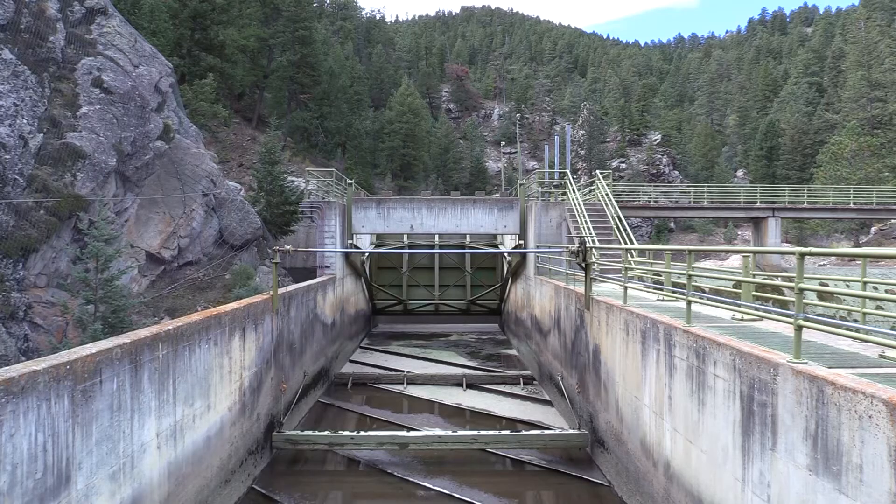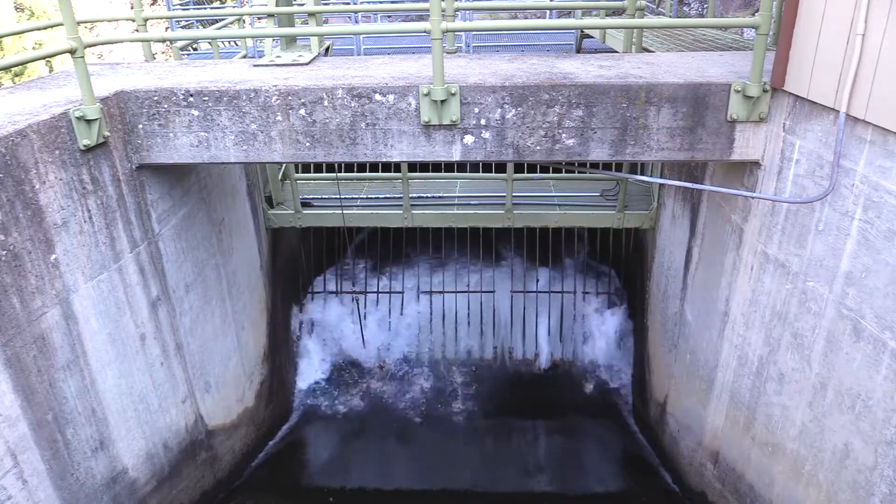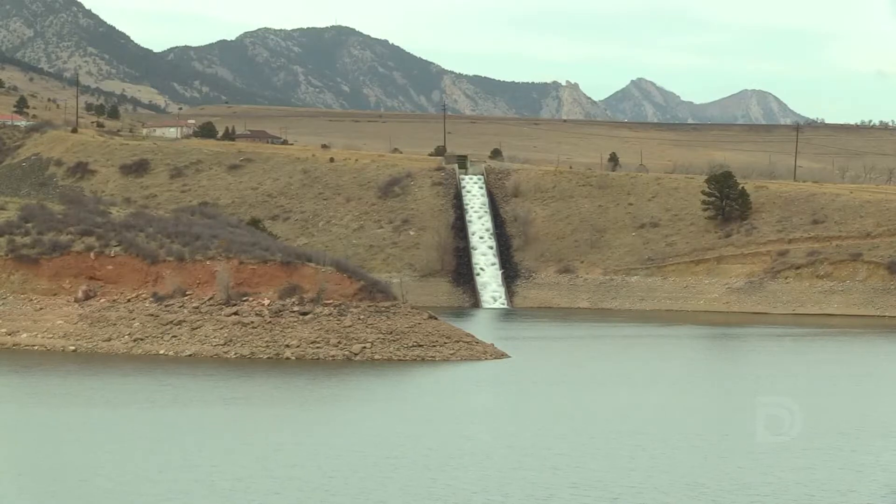Before work began, crews had to turn off the canal so construction workers could access the dam. One of the big challenges of this project is that we still have to get water to our customers during construction. To do that, crews send water down the canal ahead of time for storage in Ralston Reservoir.